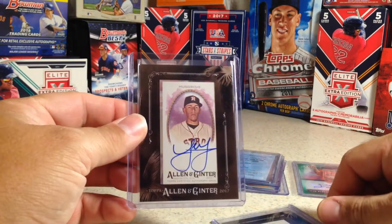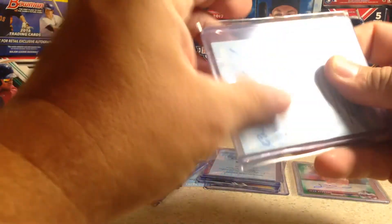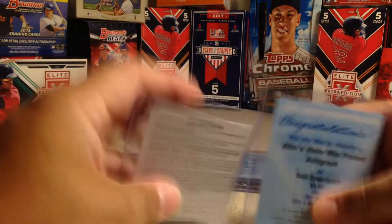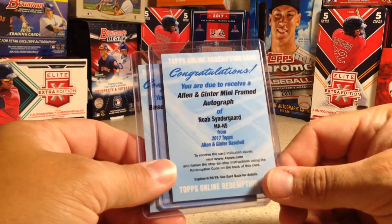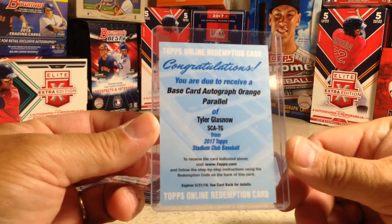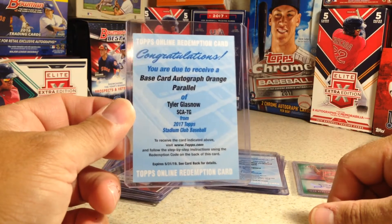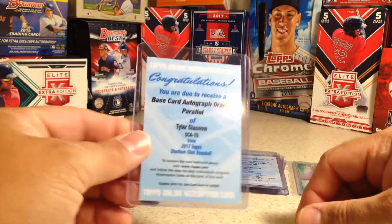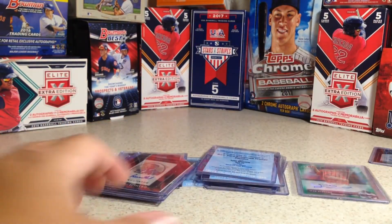Joe Musgrove, one-card auto. Both these are 2017 Allen Ginter. And a couple of redemptions here. Allen Ginter Mini Framed Autograph of Noah Syndergaard — I do not have a Noah Syndergaard autograph, so I wanted to get one of those. And this one looks really awesome — a Base Card Autograph Orange Parallel of Tyler Glasnow from 2017 Topps Stadium Club. That one is un-scratched as well.